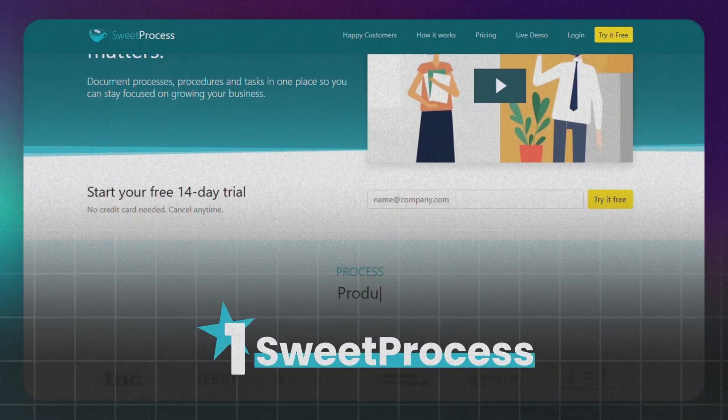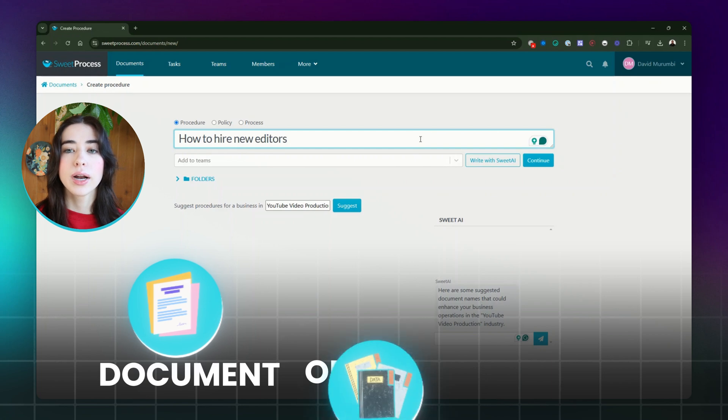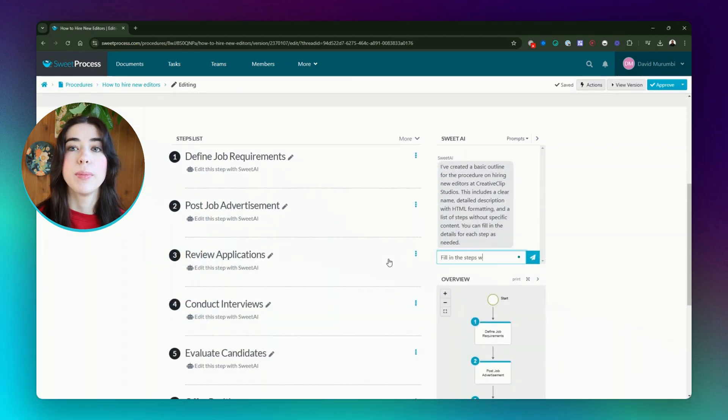First up at number one is SweetProcess. It's designed specifically for businesses that need to document, organize, and optimize their processes quickly and easily. With SweetProcess, you can document SOPs, tasks, and workflows step-by-step.